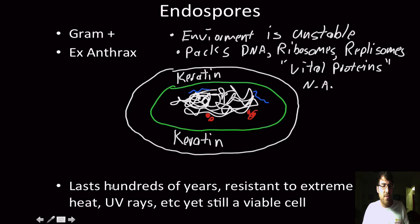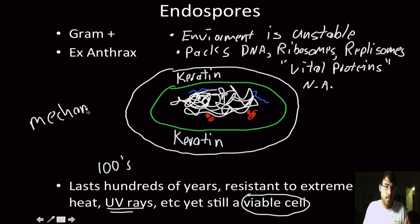This shell, this coat, can last for hundreds of years. Some people even hypothesize for millions of years. It has resistance to extreme heat — the kind of heat that would melt your face off — and to harsh UV rays, and yet it is still a viable cell. Then by some mechanism from within, this keratin coat breaks, the cell emerges and starts undergoing binary fission again and is able to reproduce. How something can sense that its environmental conditions are favorable when it's surrounded in this thick coat of keratin that nothing can get through is hard to understand.